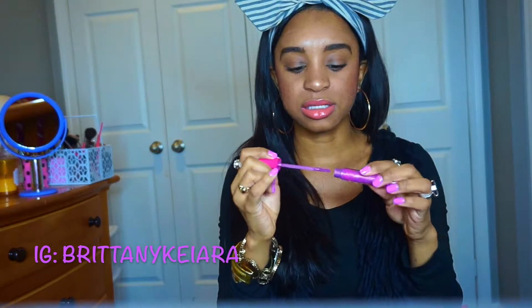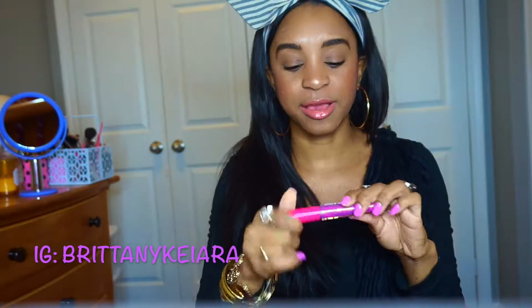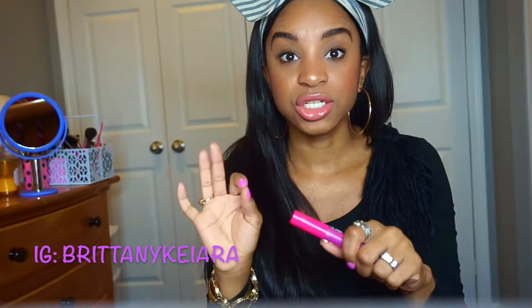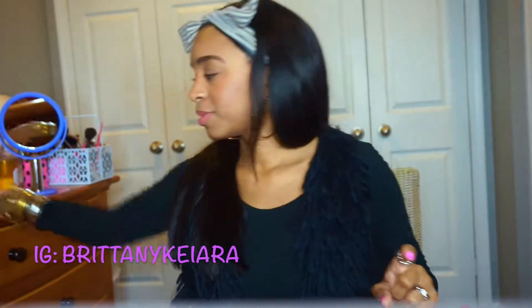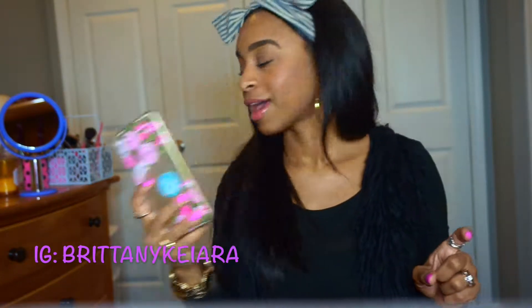When it dries it is so pretty — it dries down to a matte texture and it's so comfortable. The consistency is almost like whipped cream. I love the formula. I use it almost every day. I had ordered a backup and they sent me an extra, so I was like, let me do a giveaway.